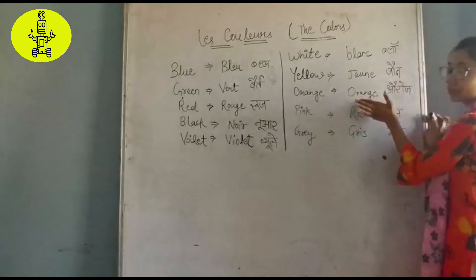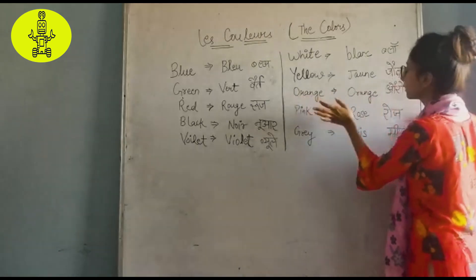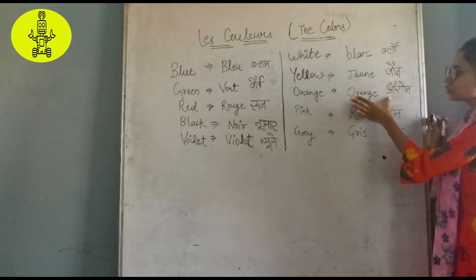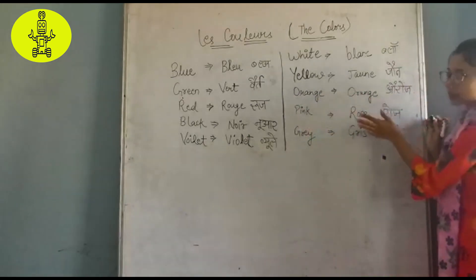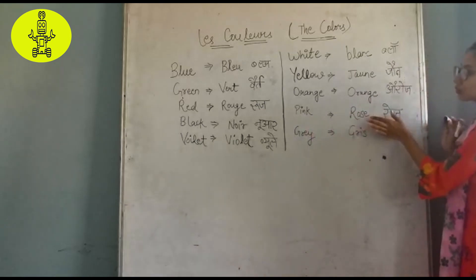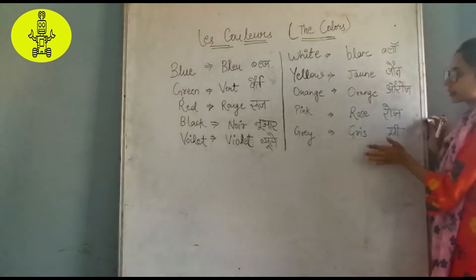Orange is orange. Pink — rose. Grey is green.